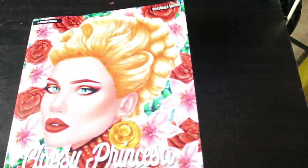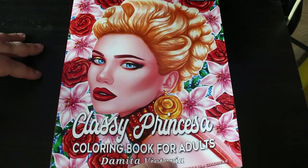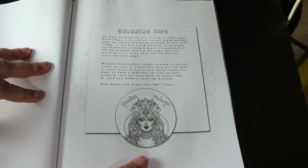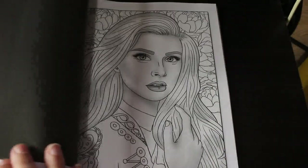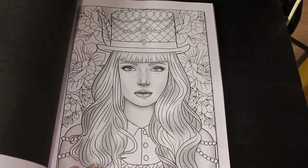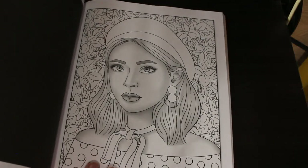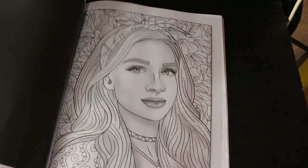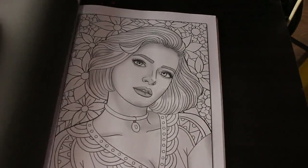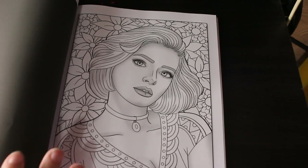I got the Classy Princesses coloring book for adults by Demita Victoria — I love her pictures. They look like classy ladies — a similar busy background to the Beautiful Women book. Some of them look absolutely stunning, especially one with a hat. You get two copies of each. I often blank out the busy backgrounds with a black marker pen for a damask effect, or sometimes with acrylic paint.